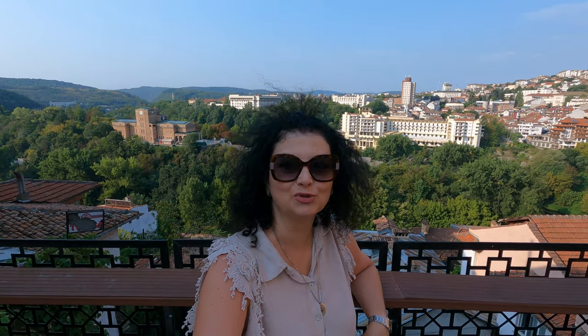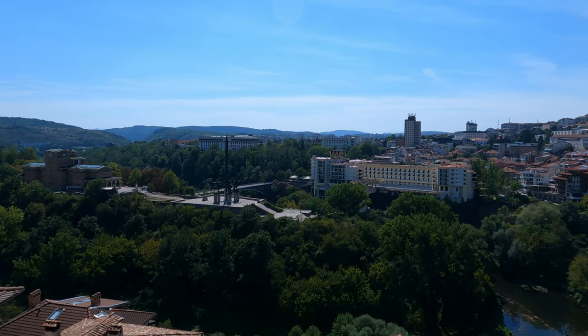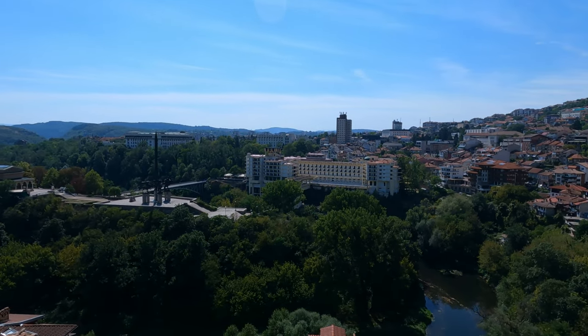Hello friends! Join me on this epic trip to Veliko Tarnovo, central Bulgaria. This is one of the most beautiful cities in the whole country. Similarly to Plovdiv, it's situated on hills. And as you can see behind me, the views are breathtaking. So you're absolutely going to enjoy visiting this city. And if you're traveling to Bulgaria, put it on your bucket list.